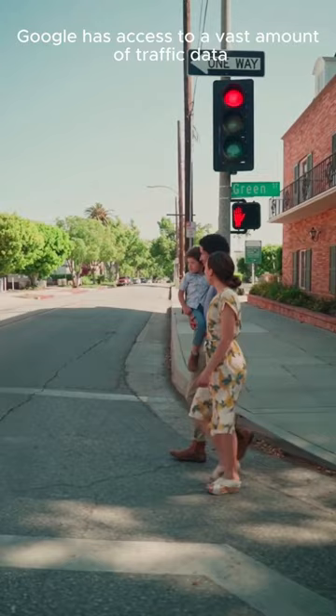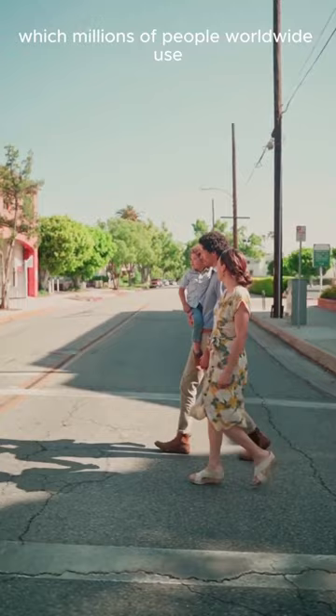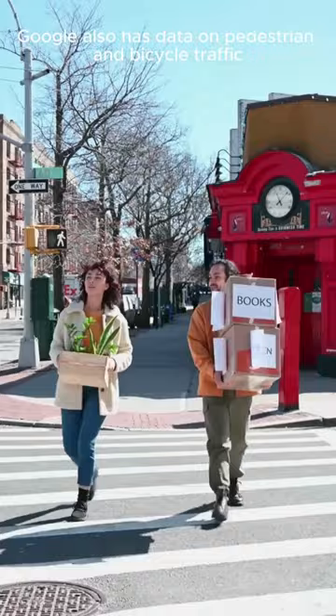Google has access to a vast amount of traffic data from its Maps app, which millions of people worldwide use. This data includes vehicle speeds, travel times, and traffic volumes. Google also has data on pedestrian and bicycle traffic.